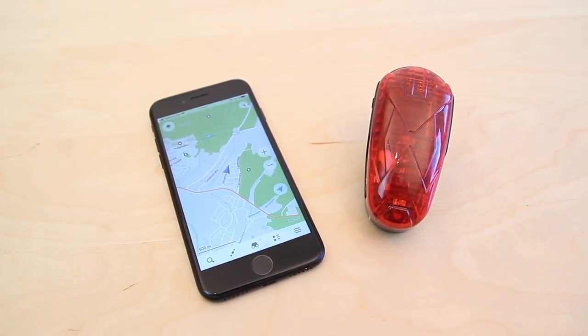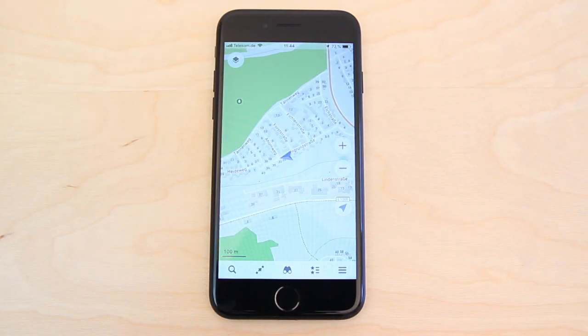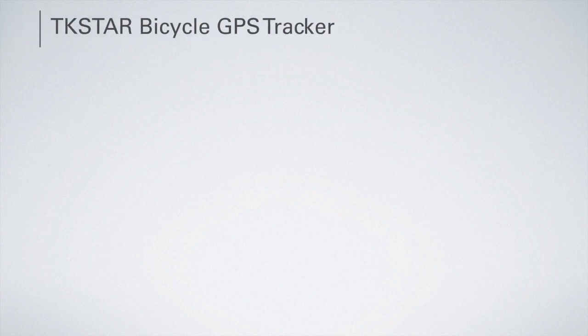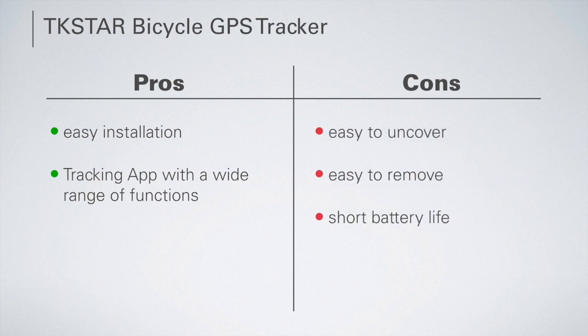The smartphone app of the TK Star Tracker is a positive feature. Similar to the SwissTrack app, it allows you to view the current position of the wheel in real time, but also provides an overview of motion profiles and routes. In summary, one of the advantages of this tracker is that it is easy to install and has a practical tracking app. However, it must also be clearly stated as a disadvantage that it is very easy to decloak, can be removed from the bike very quickly, and the battery life is clearly too short.